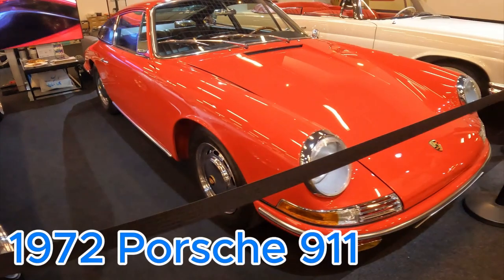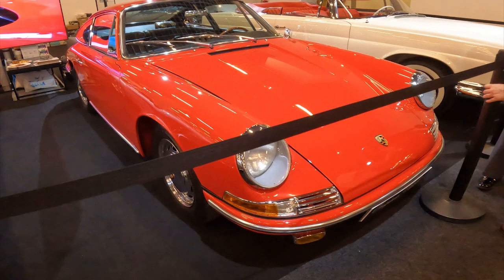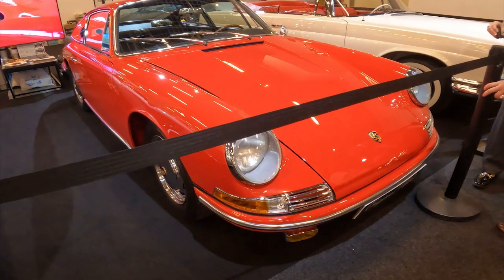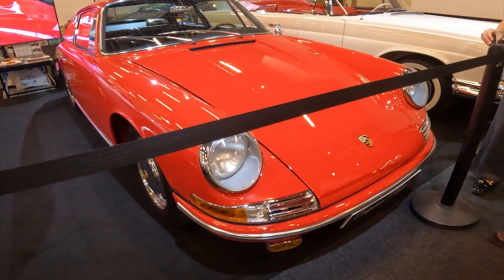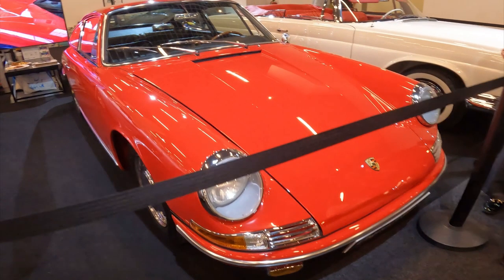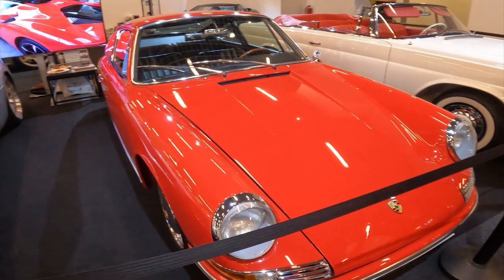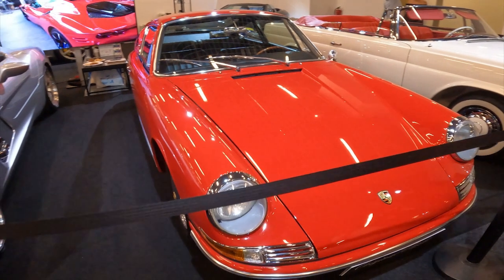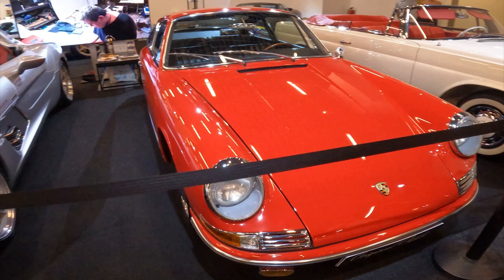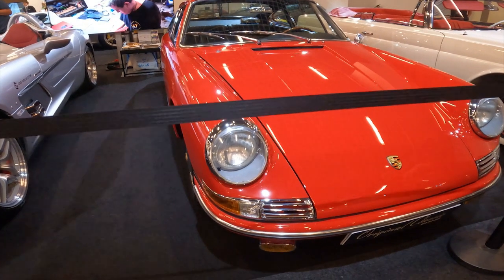For over 50 years the Porsche 911 has been the benchmark for sports car perfection, and in 1972 the iconic German marque delivered one of the most iconic iterations of this legendary model. The 1972 Porsche 911 represents the pinnacle of the car's classic air-cooled era. With its distinctive silhouette, timeless styling and visceral driving experience, this sports car has cemented its place as one of the most beloved and revered automobiles of all time.